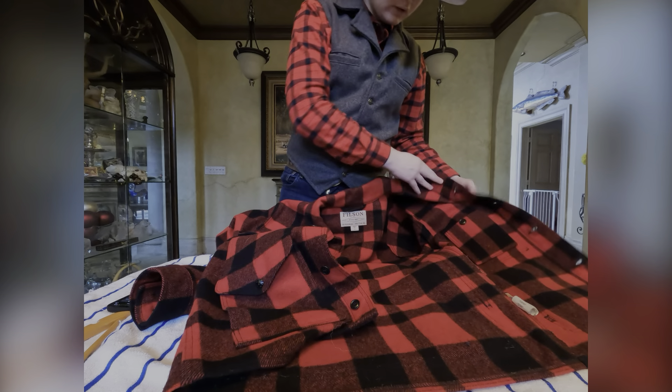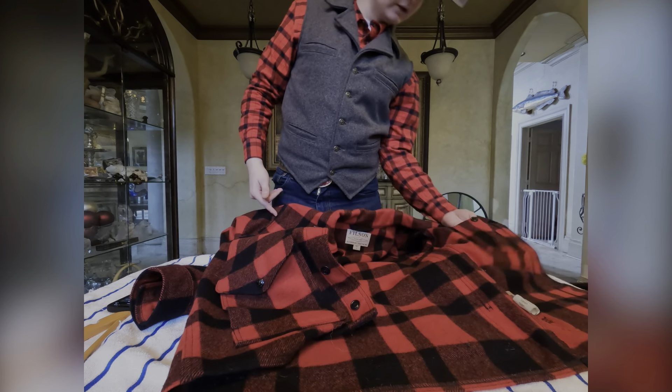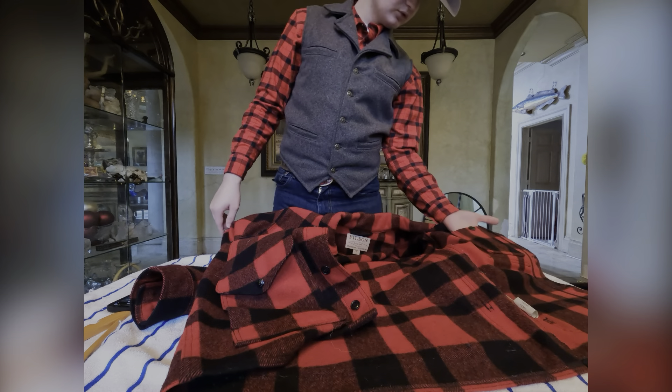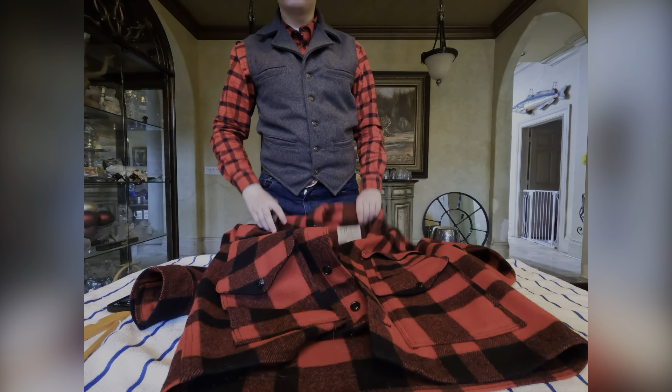Another cool feature is it has an inside pocket. So if you have your wallet on you, you could hide it in here — just like that — put the coat on, and no one will know where it is.